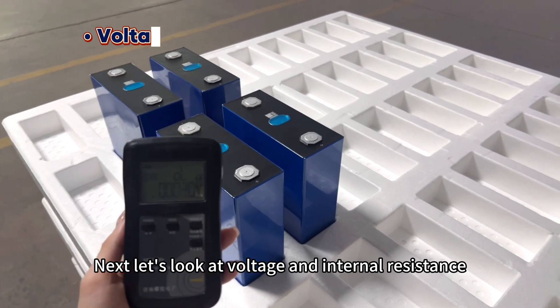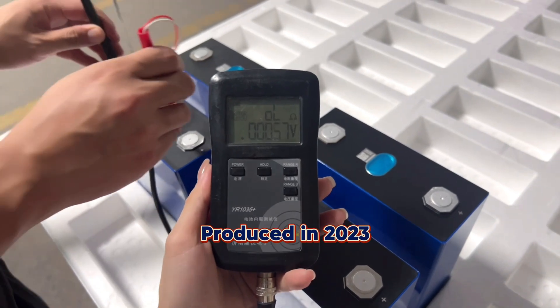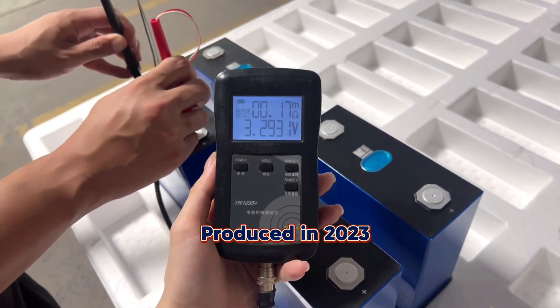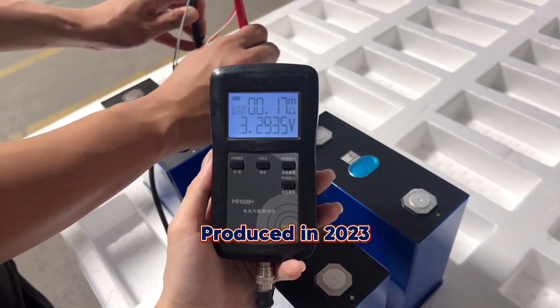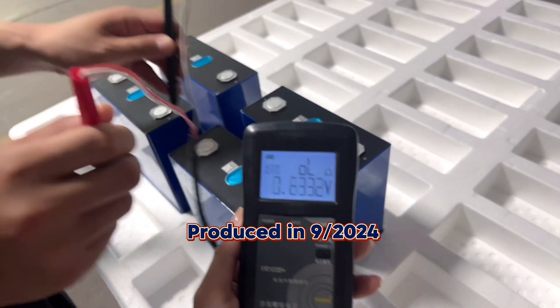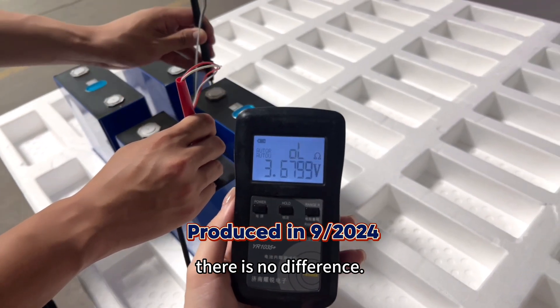Next, let's look at the voltage and internal resistance. As we can see, there is no difference between the two batteries in these parameters.